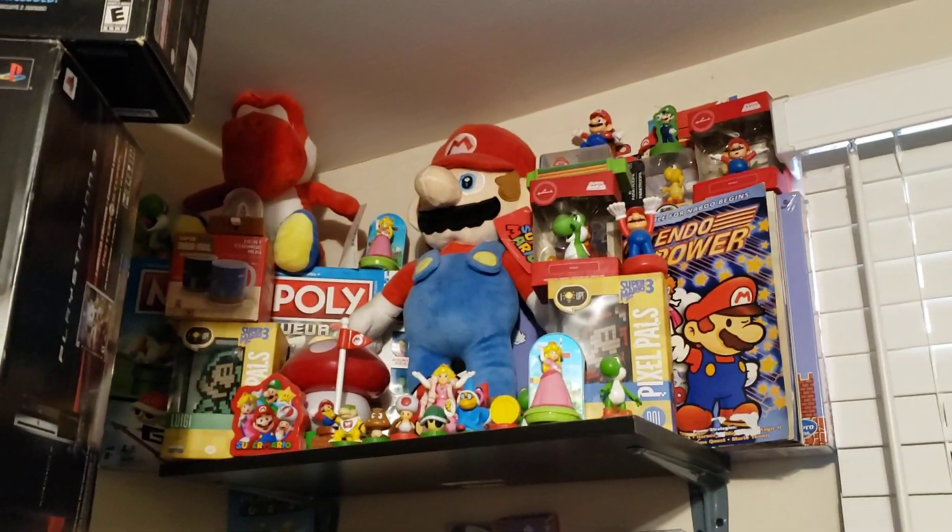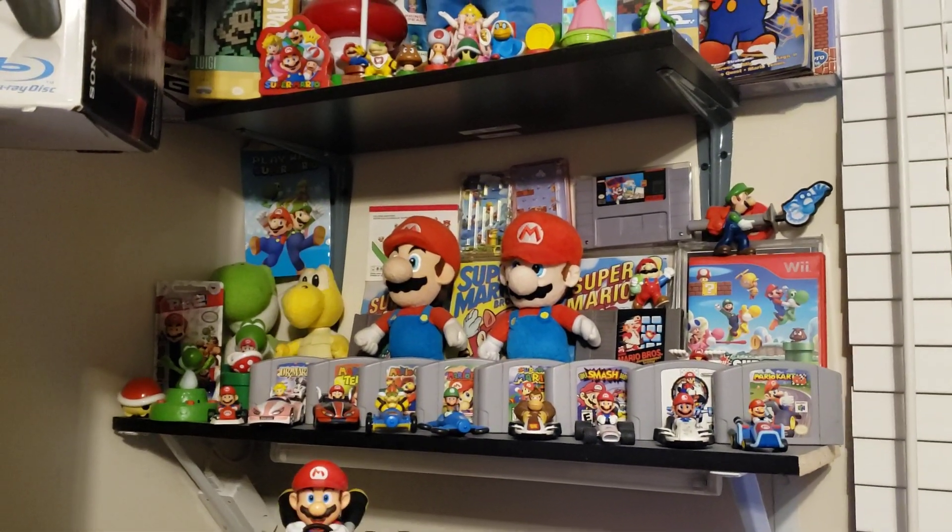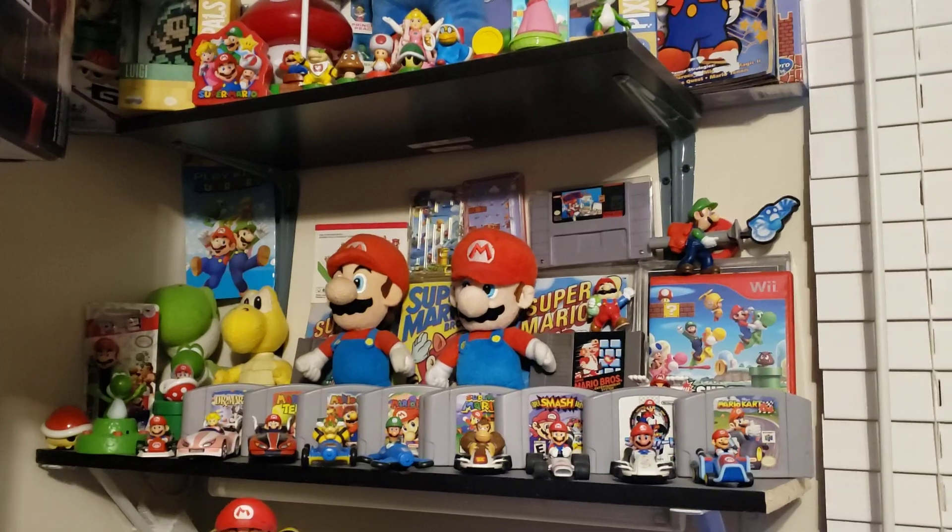I've got some Mario stuff in the corner, along with my Mario N64 games.